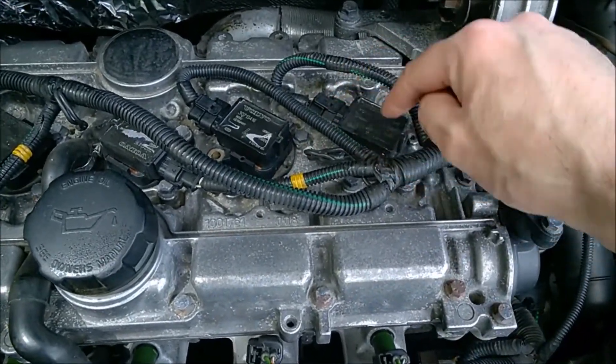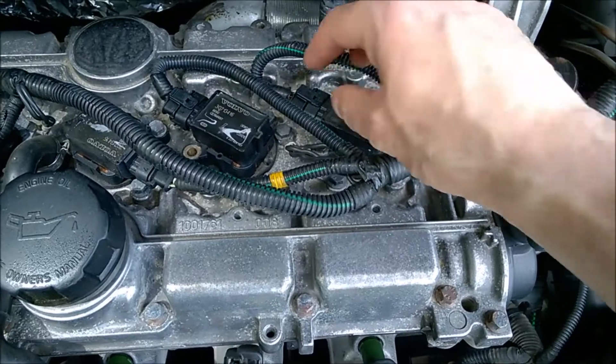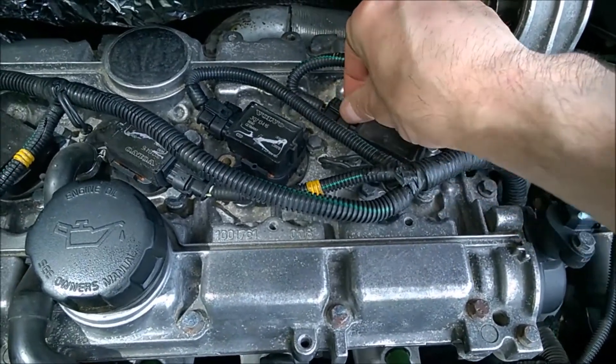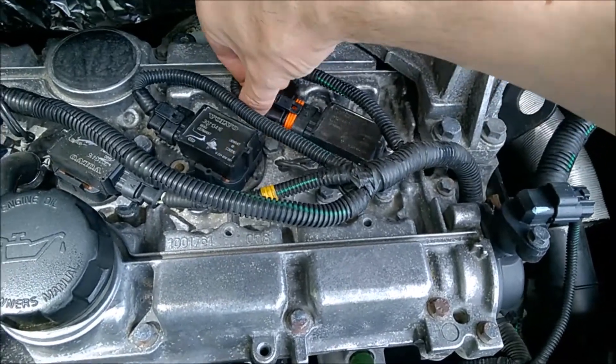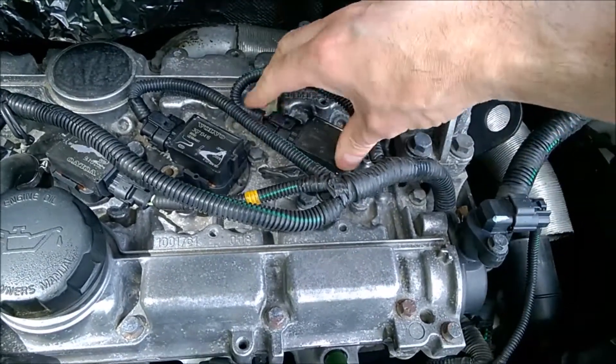You can try the same thing by unplugging the ignition coil. It's just a little bit more difficult to unplug on this car, but you can do the same. Again, the engine drops the revs and comes back.